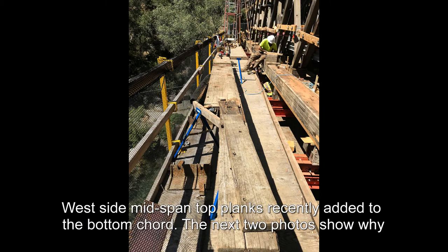West side mid-span top planks recently added to the bottom cord. The next two photos show why.